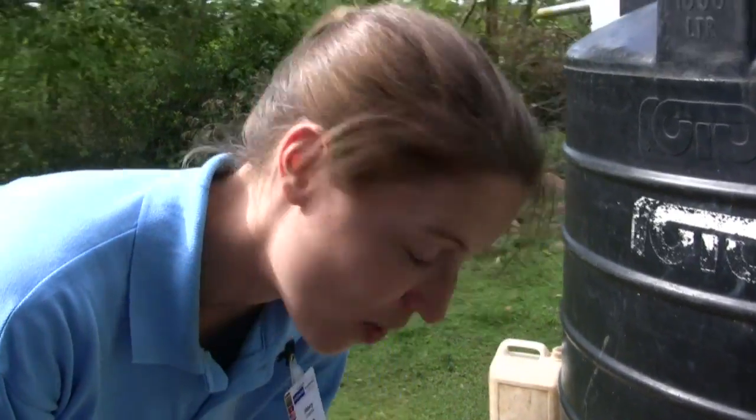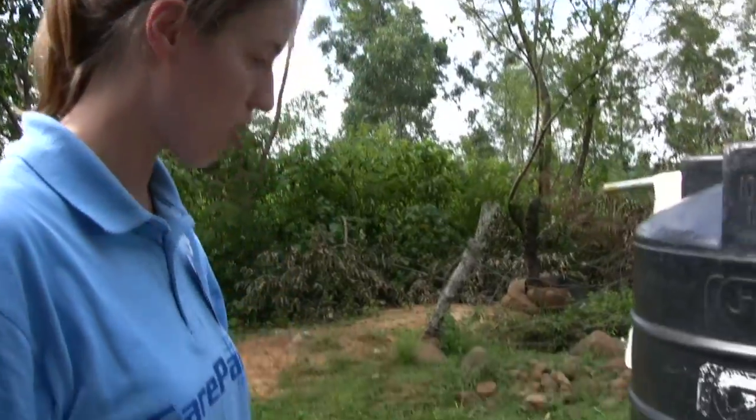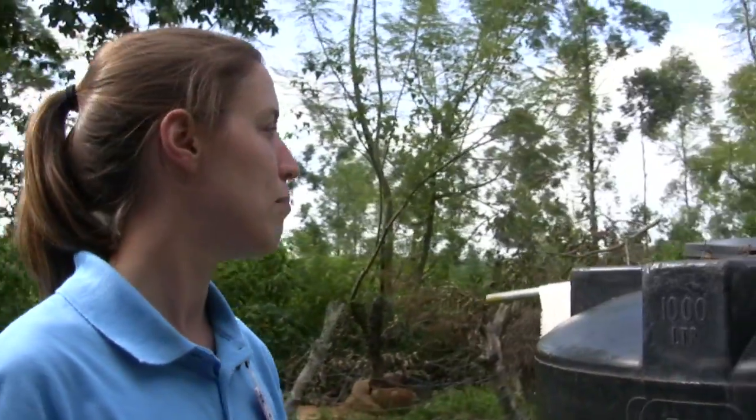Using rainwater — that is very low cost. You have this concrete slab, you have to buy this, but probably for around 200 dollars you can give sanitation to a community health center.